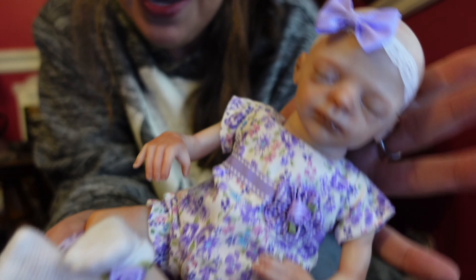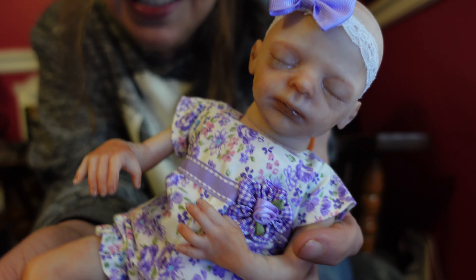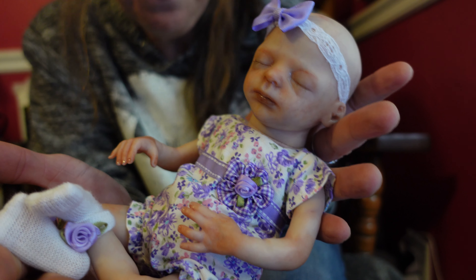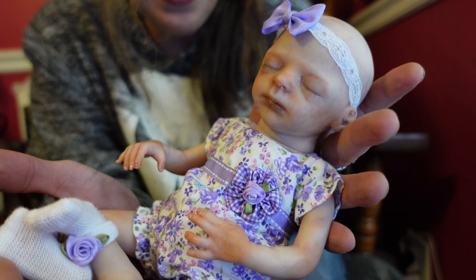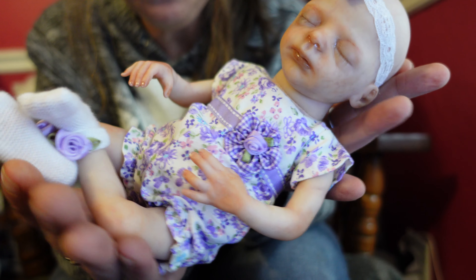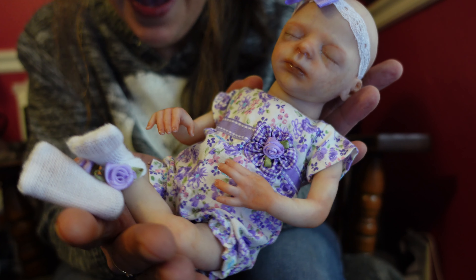She is so adorable and pretty much ready to go to her mommy. I just need to finish getting her box packed up. She does take a magnetic pacifier, and she has a magnetic hair bow base placed in her head so her mommy can put little hair bows on her. I went very detailed because little preemie babies have a lot of different colors and detailing under the skin.